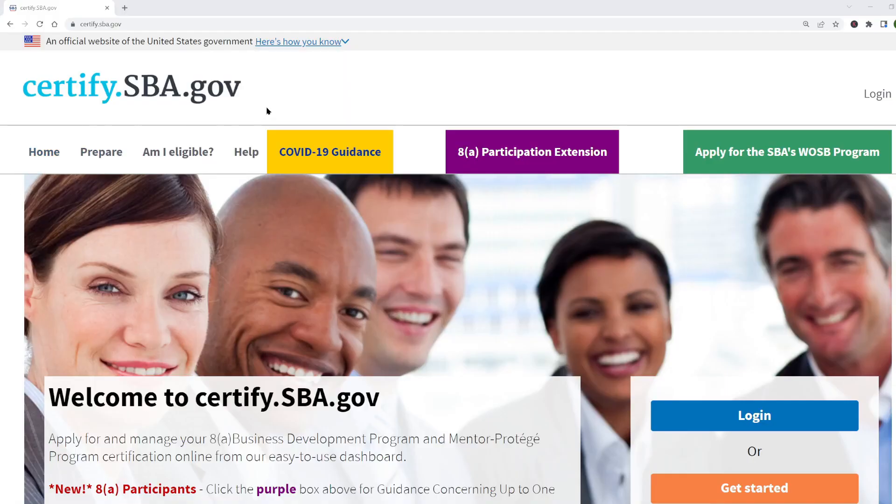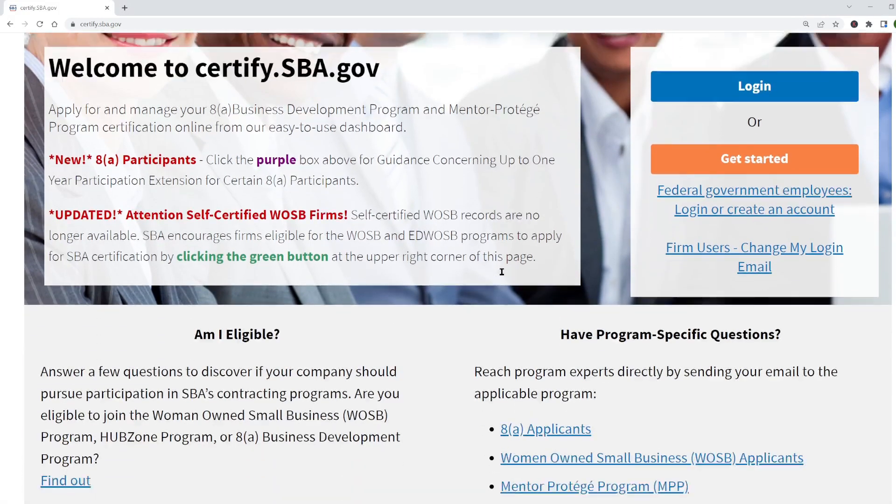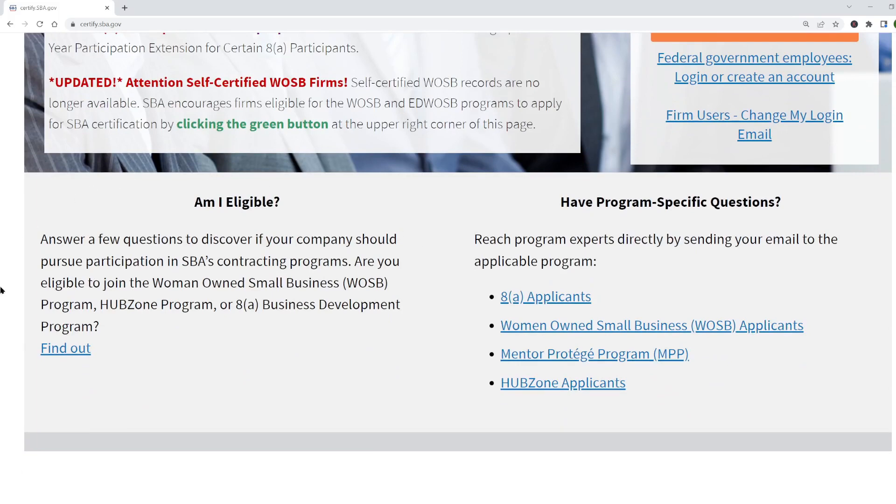You'll find the free tool at this government website: certify.sba.gov. I'm going to go through the tool answering all the questions as a person who qualifies for everything so that you can see all the questions it asks and how it works. We start here where it says 'Am I eligible?' — I click 'Find Out.'